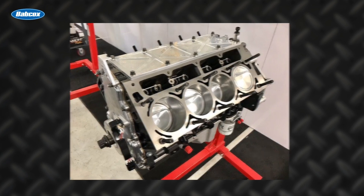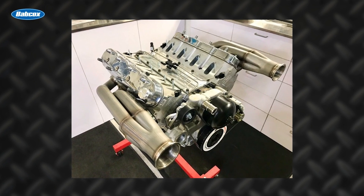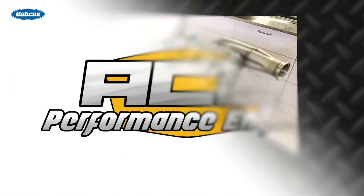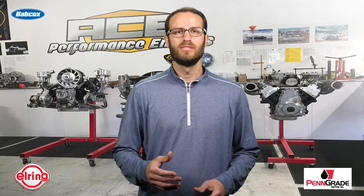Stefan's air-cooled obsession began morphing into a V8 LS engine obsession, and the desire to move to America grew as well. He kept the Air-Cooled Engineering name in acronym form by calling his new shop Ace Performance Engines.